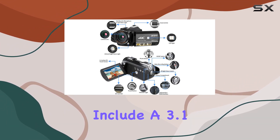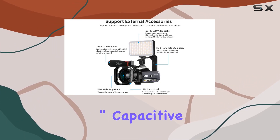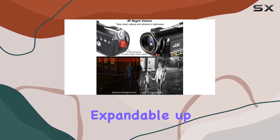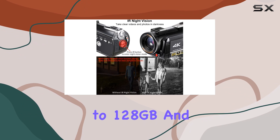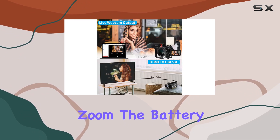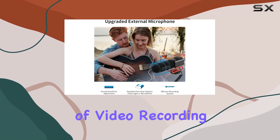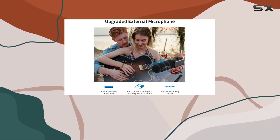The specifications include a 3.1-inch capacitive IPS touchscreen, a 32GB SD card expandable up to 128GB, and a 30x digital zoom. The battery life is impressive, offering up to 90 minutes of video recording or 150 minutes of photo-taking.